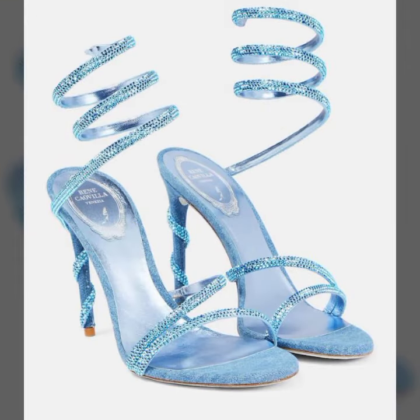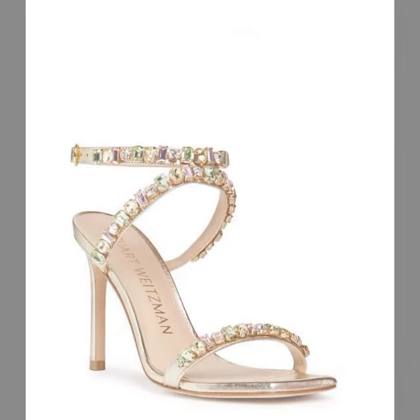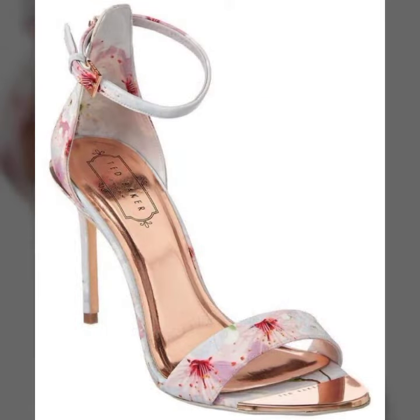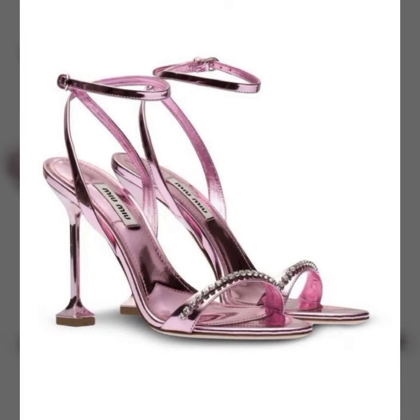These are amazing and beautiful, perfect high heels for party wear, marriage wear, and birthday wear. If you are a university girl or college girl, you can easily wear these beautiful high heels to any function.